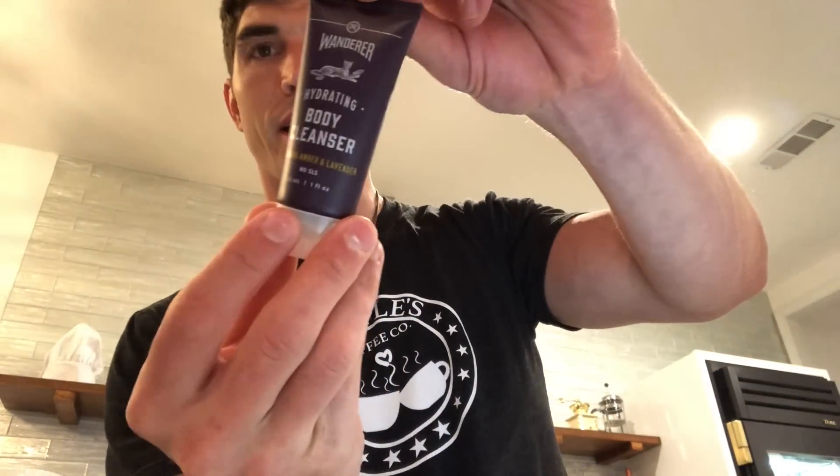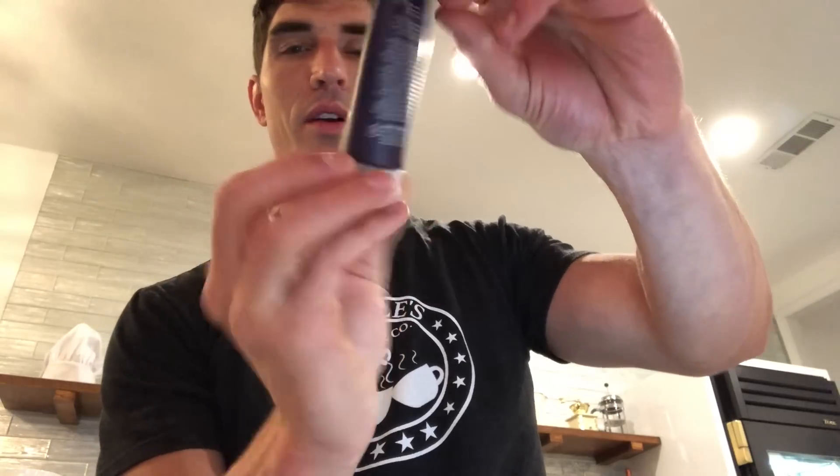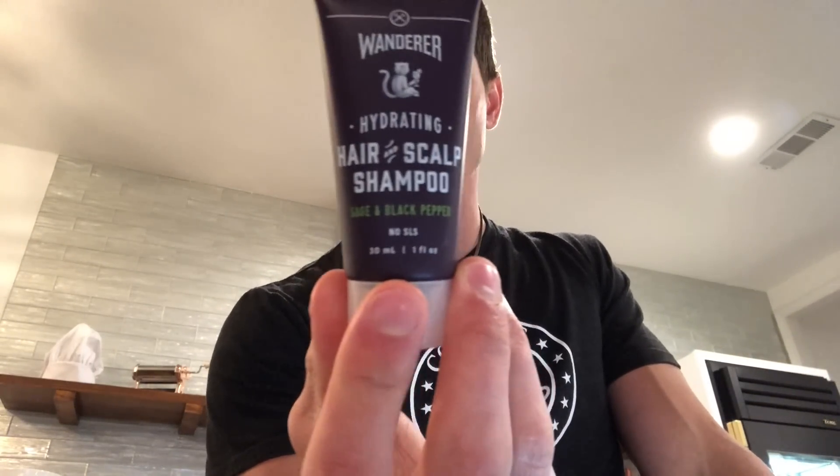Then you got the shower set. It comes with three trial size versions of their body cleanser — it's their calming amber and lavender body cleanser — their citrus and Hawaiian ginger daily face cleanser, and then the sage and black pepper shampoo. How awesome is that?